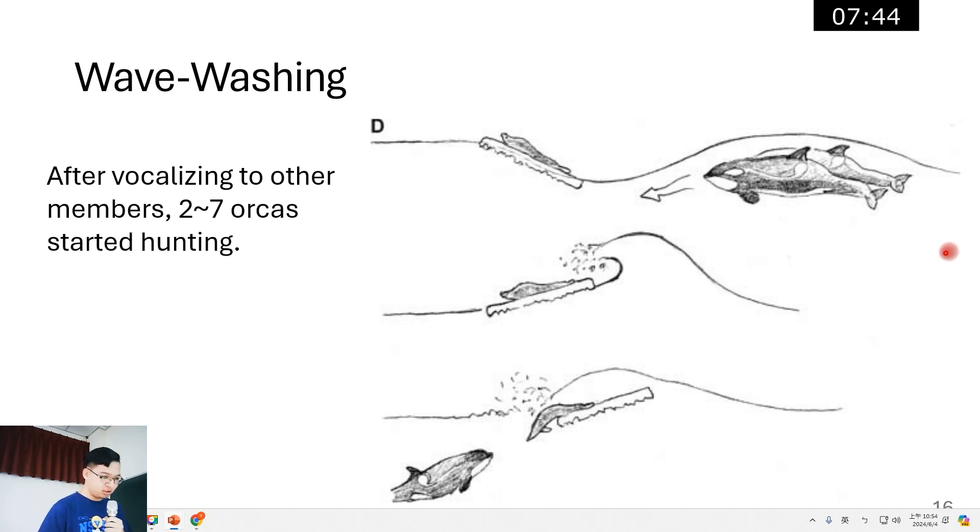After spy hopping, the orca would disappear for 15 to 30 seconds. We assume that it went down to vocalize to other members of the group, because usually in less than one minute, the rest of the group all surfaced next to the floe and began spy hopping around the seal as well.